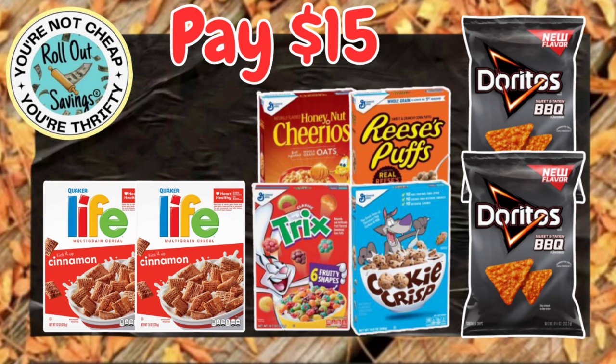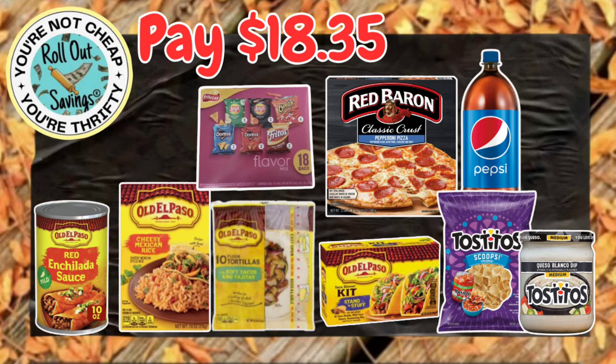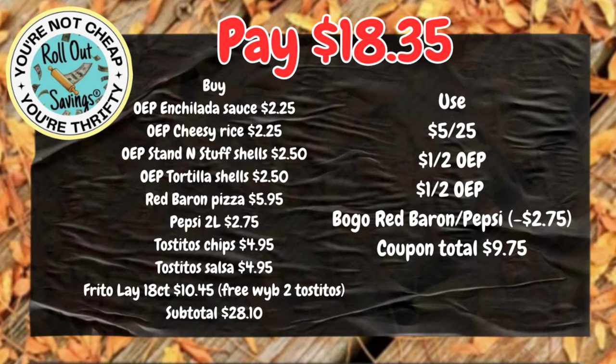Up next, we have $15 for two of the Life Cereal, four General Mills Cereal, and two of the Doritos — that's just $15. For $18.35, we have all the Old El Paso items you see here, the Tostitos, the Pepsi, the Red Baron, and you're going to get that free box of the multi-pack of the potato chips, and that's $18.35.